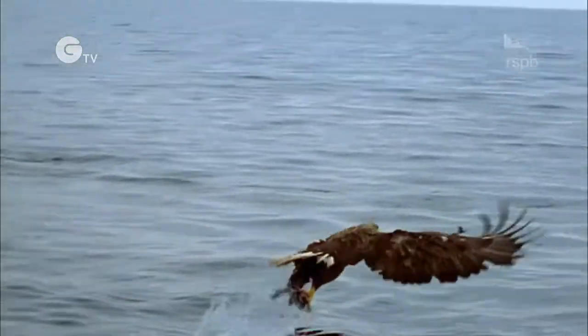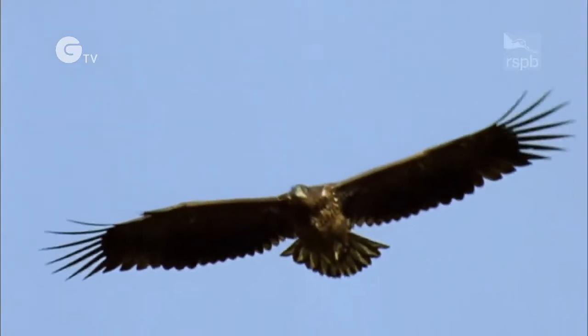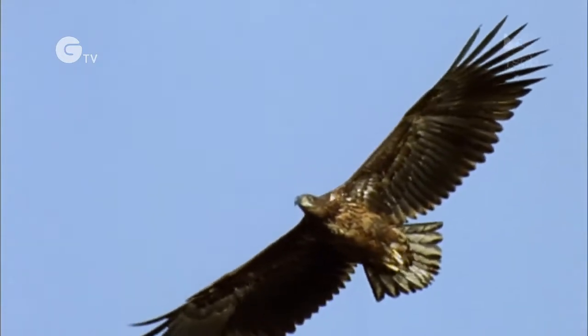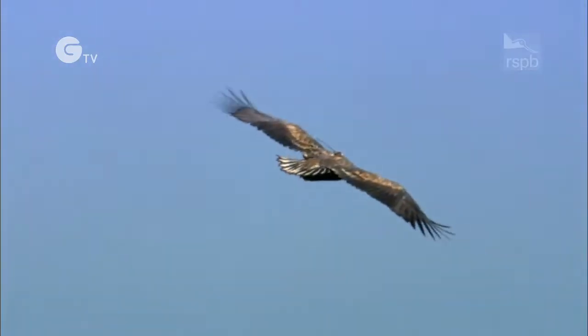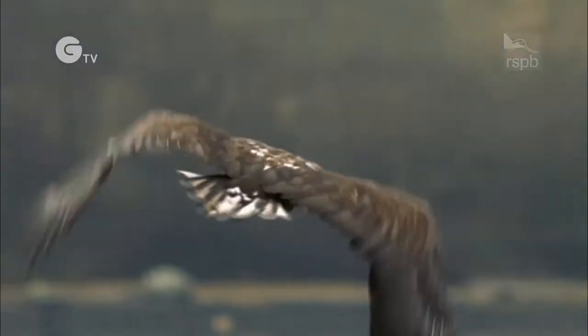This is a big, big bird — the biggest you're likely to see. Its wings can measure two and a half meters from tip to tip. It's a white-tailed eagle, a member of the group of raptors called sea eagles.